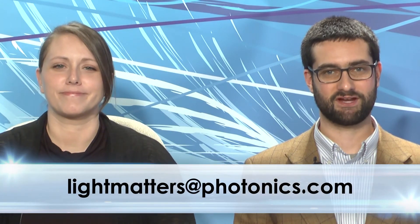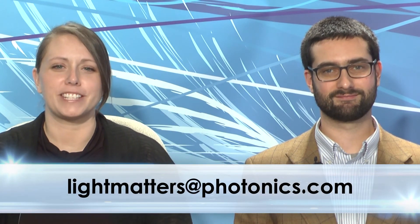Join us next week for a report from CLEO, the annual conference on lasers and electro-optics in San Jose, California. I'll be tweeting from the show using the Twitter hashtag CLEO14. You can also follow me on Twitter at James F. Lowe. That's it for this edition of Light Matters. Email us with your questions or comments at lightmatters@photonics.com. Thanks for watching. We'll see you soon.